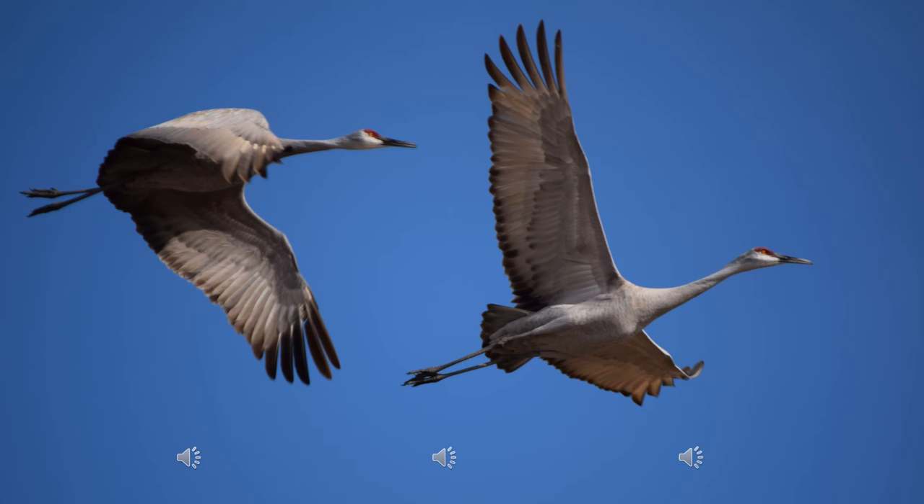Juveniles have a distinctive higher-pitched voice that squeaks and whistles. Even when thousands of adults are calling, you can still hear the juveniles vocalizing.